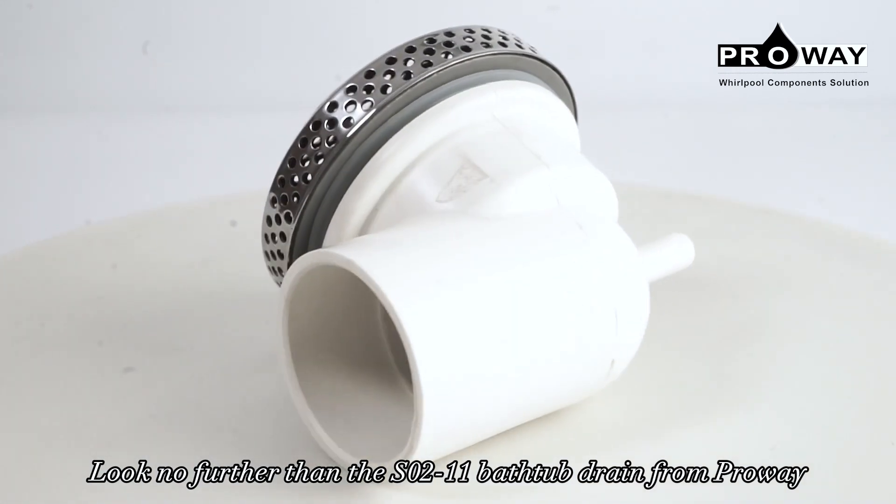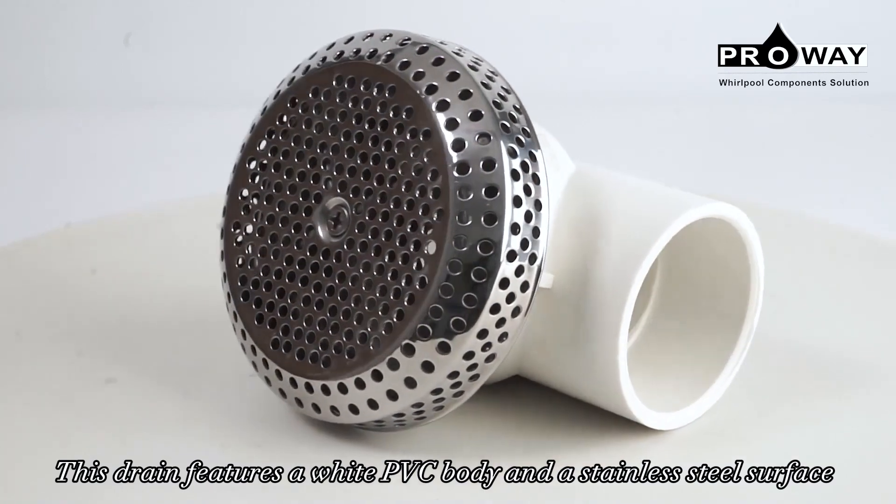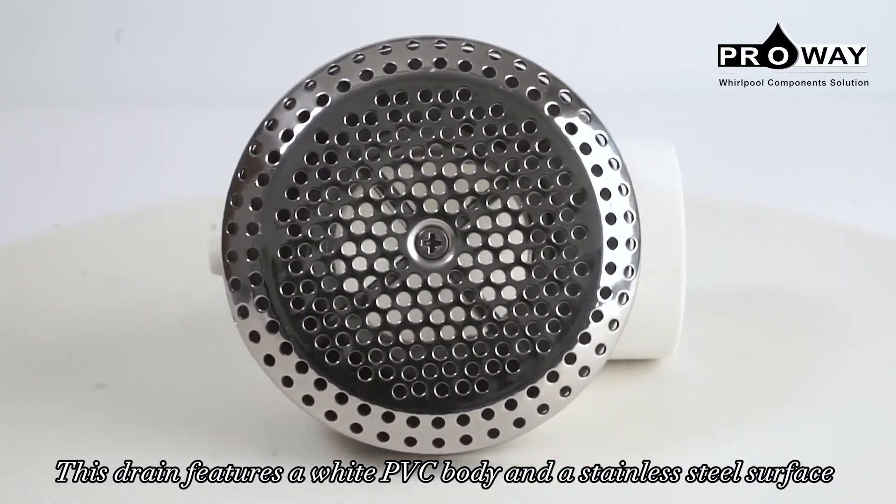The S02-11 bathtub drain from Proway features a white PVC body and a stainless steel surface that resists corrosion and rust.